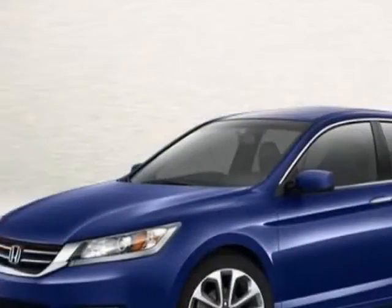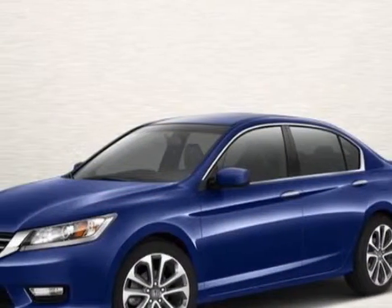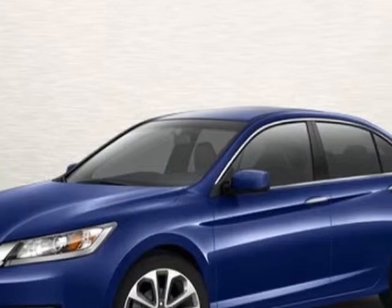This vehicle gets an estimated 26 miles per gallon in the city and an estimated 35 on the highway. This Accord sedan boasts a 2.4 liter inline 4 engine and has a CVT transmission. Additional options for this vehicle include power locks, CD player, cruise control and passenger airbag.